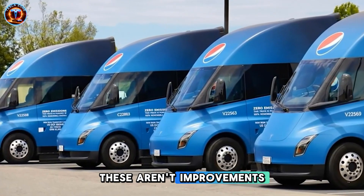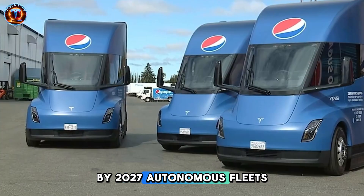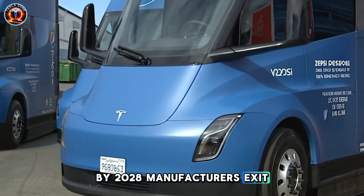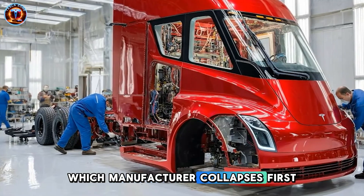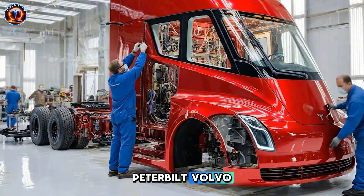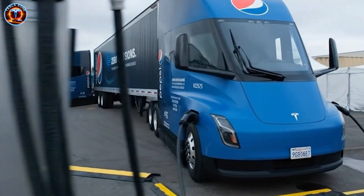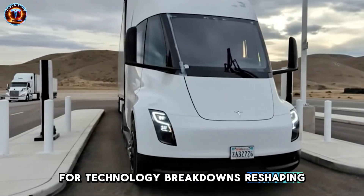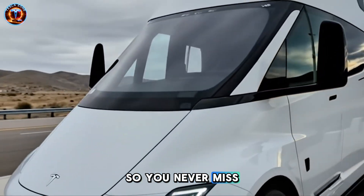These aren't improvements — they're diesel's death sentence. By 2027, autonomous fleets operate nationwide. By 2028, manufacturers exit. By 2030, diesel is economically dead. Which manufacturer collapses first when autonomous semis launch — Peterbilt or Volvo? Drop your answer below. If this gave you insights you won't find elsewhere, smash that like button. Subscribe to TeslaZone for technology breakdowns reshaping transportation, and hit the notification bell so you never miss what's coming next. The future of freight just arrived.